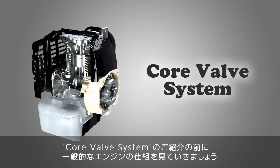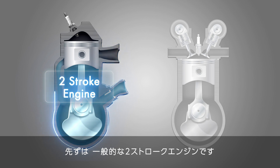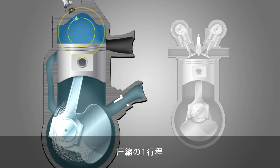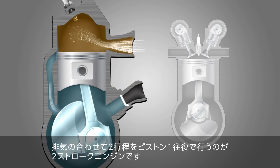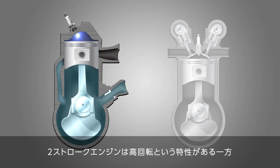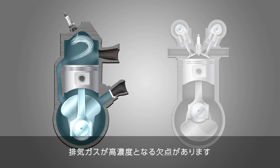Before introducing the core valve system, let's take a look at how a typical engine works. The first is a typical two-stroke engine. A two-stroke engine is rotated by a series of two processes: intake and compression, explosion, and exhaust. While two-stroke engines have the advantage of high RPM, they also have the disadvantage of high exhaust gas concentration.